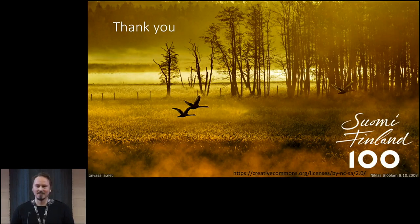As Osma said, this is my no-fireworks slide — just a little reminder that it's Finland's national bird, the whooper swan. Thank you.